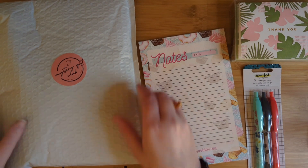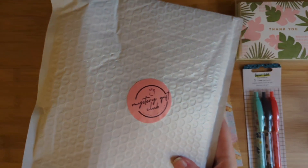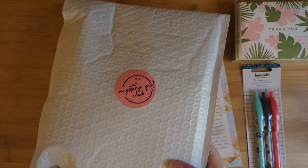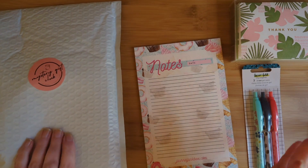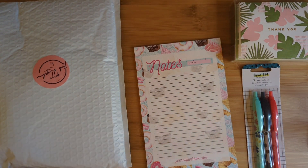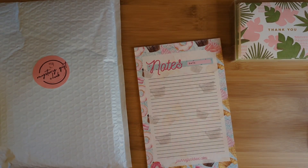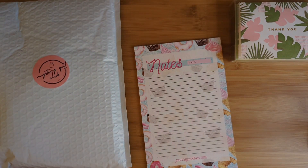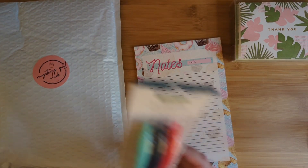Alright, so our mystery bundle is in here. This is usually $40 worth of stuff — there are promised to be 10 items. This was on sale, I think, for around $22 or $23, maybe even less than that. Because basically, to get the freebies, I had to spend $25. So I did pick up these three pens — they were $3.99, originally $4.99. They're 3.5 millimeter gel pens. I'm super excited to be using these, and that allowed me to get some freebies.